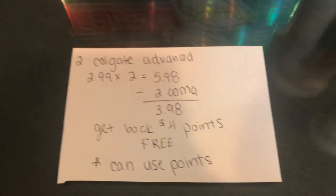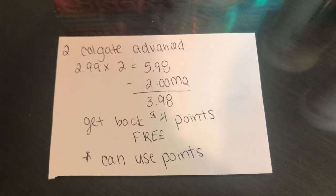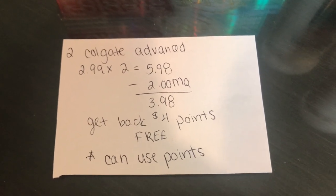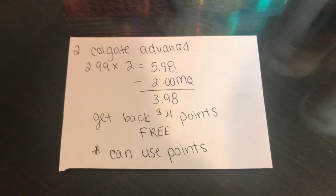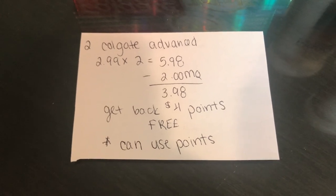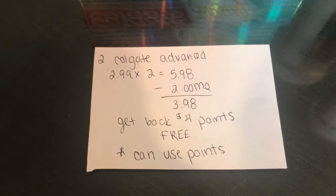I got two of the Colgate Total Advanced at $2.99 each, so two of them totals $5.98. I used two of those $1 manufacturer coupons from Coupons.com. You can also send the $1 to your card. That brings it down to $3.98, and I got back $4 in points, making this completely free plus tax. You can use points to pay for this and still receive the points back.